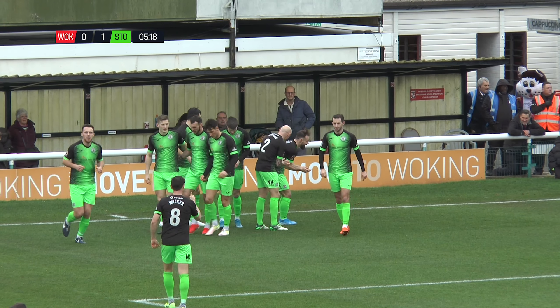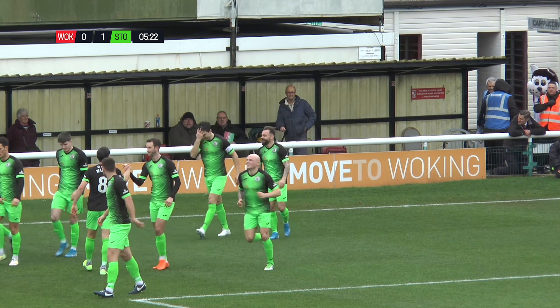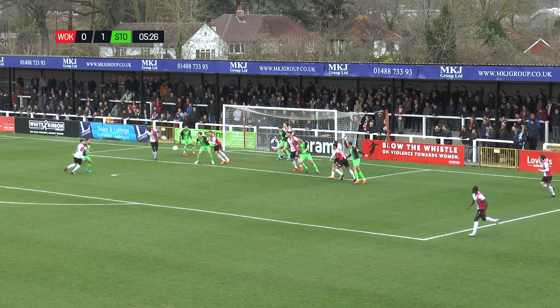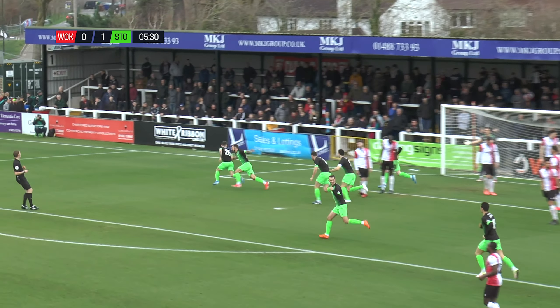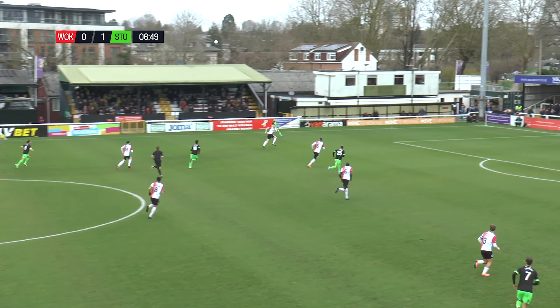He's taken that really well, Danny Lloyd, on his right foot as it's come to him, he's just steered it in between defender and goalkeeper to get it in the bottom corner. What a finish — he's delighted with that. I think for a moment the Woking fans thought he was trying to celebrate in front of them, he was just so excited. He's that kind of player, and he's loving this moment now.